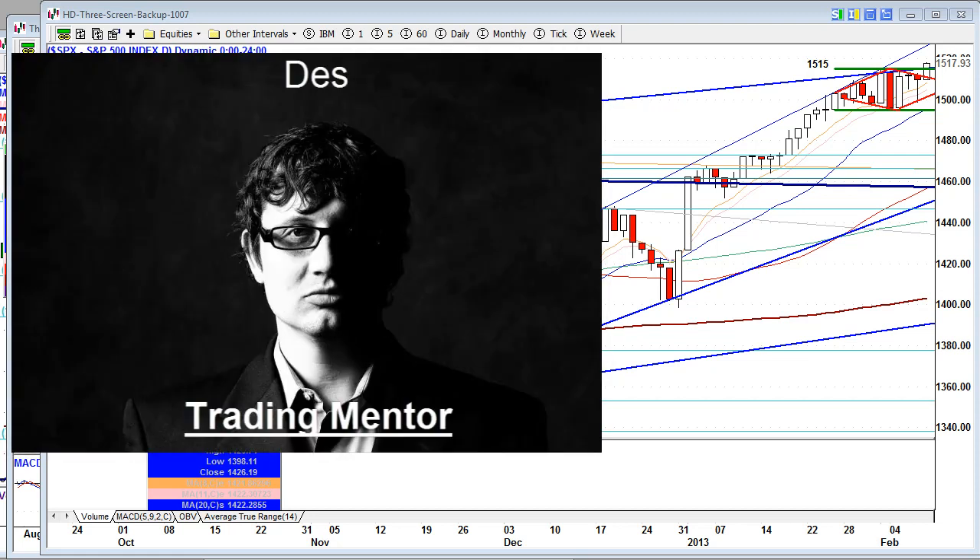Hello, traders out there in Traderland. This is the Weekend Edition, good through Sunday, February 10th, 2013.